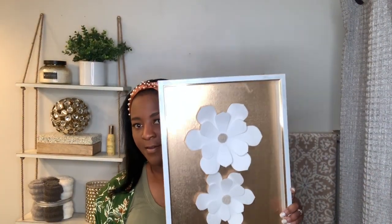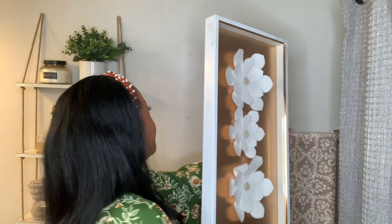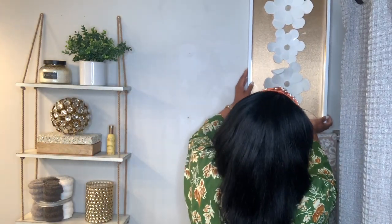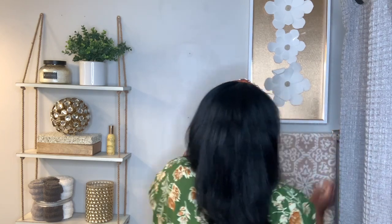If you're one of my loyal subscribers, you may remember this piece. I used this in a client's bathroom and I decided to get it for myself because I love how the flowers pop out at you. This item came from HomeGoods.